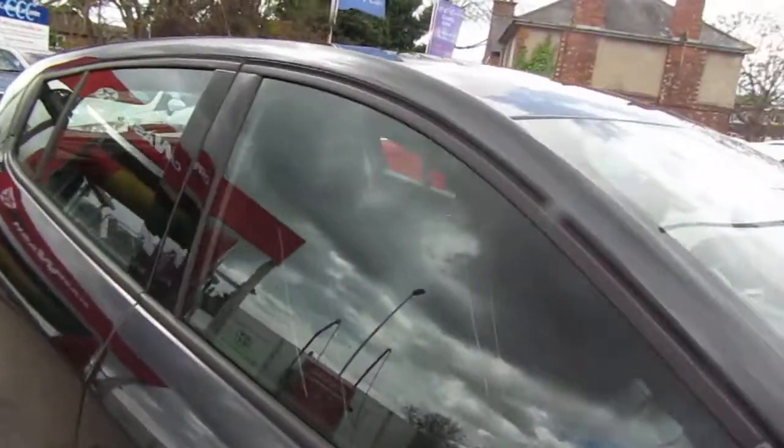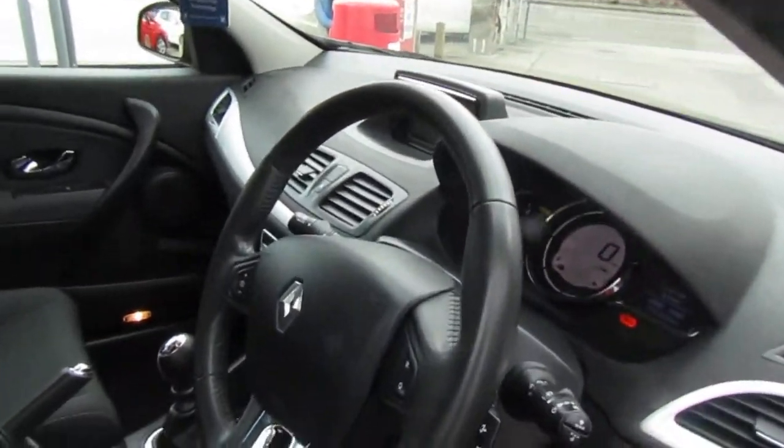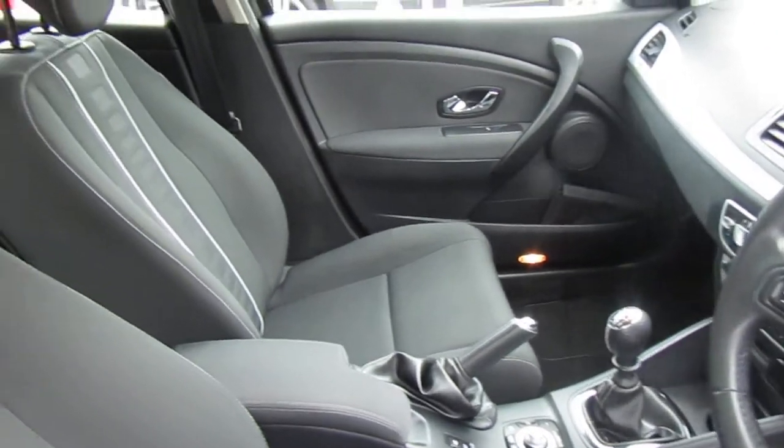Tyres are good, we have two keys, interior's in smart condition, leather bound steering wheel as well. Check the website for the full spec.